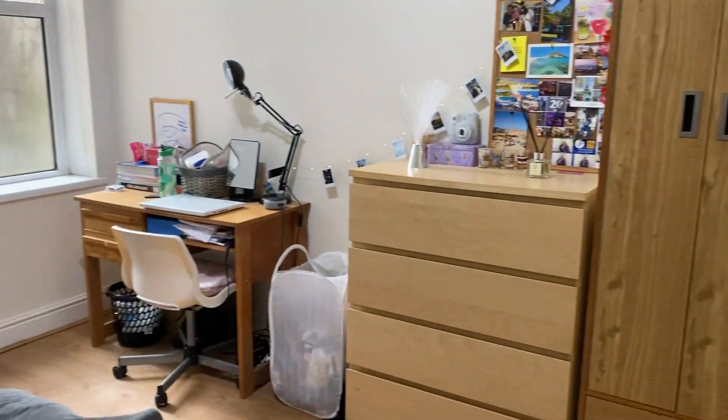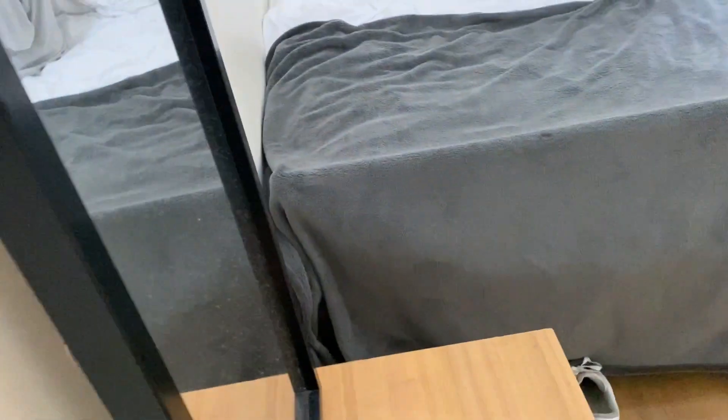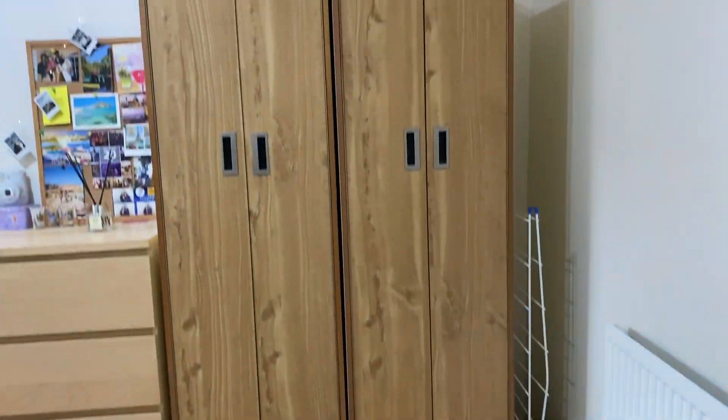Moving through the property, we've got the second bedroom to the ground floor just in here. As you can see there's storage space, desk and desk chair, and there is a double bed frame and mattress provided by the landlord. Very nice — you've also got some space under the stairs if you did want to use it as storage.